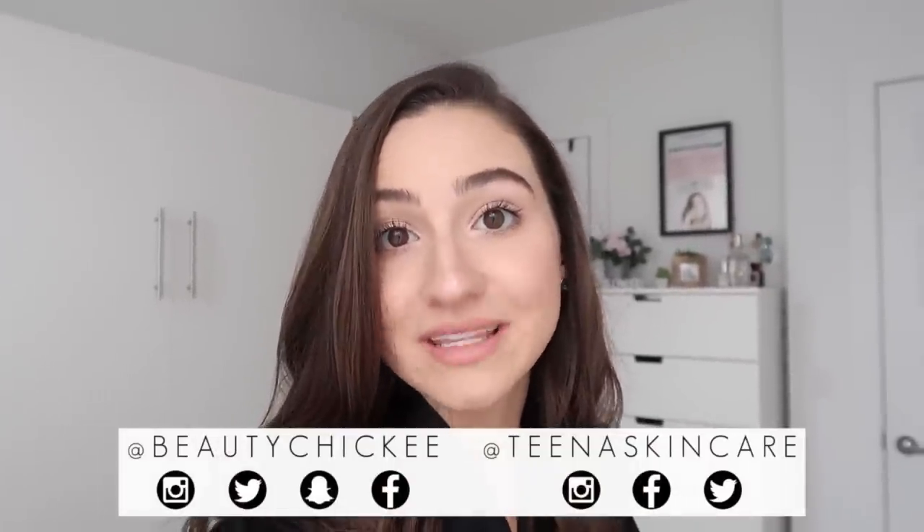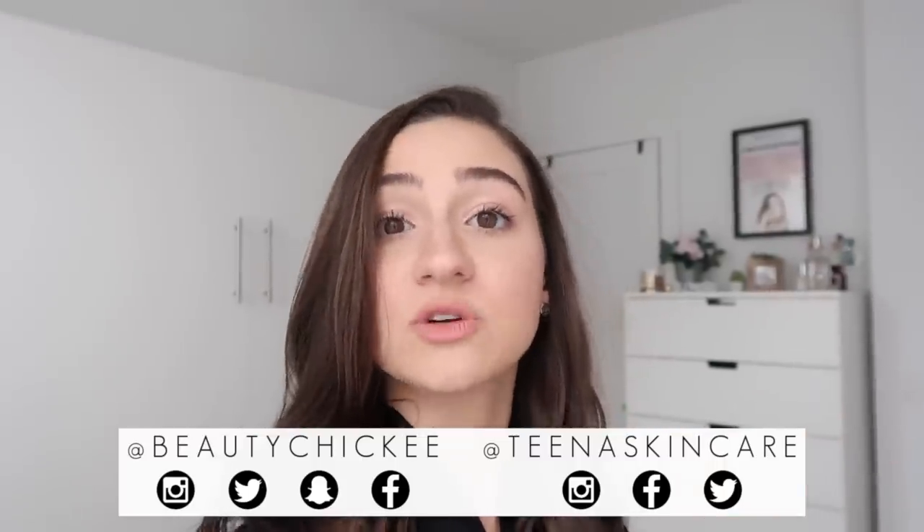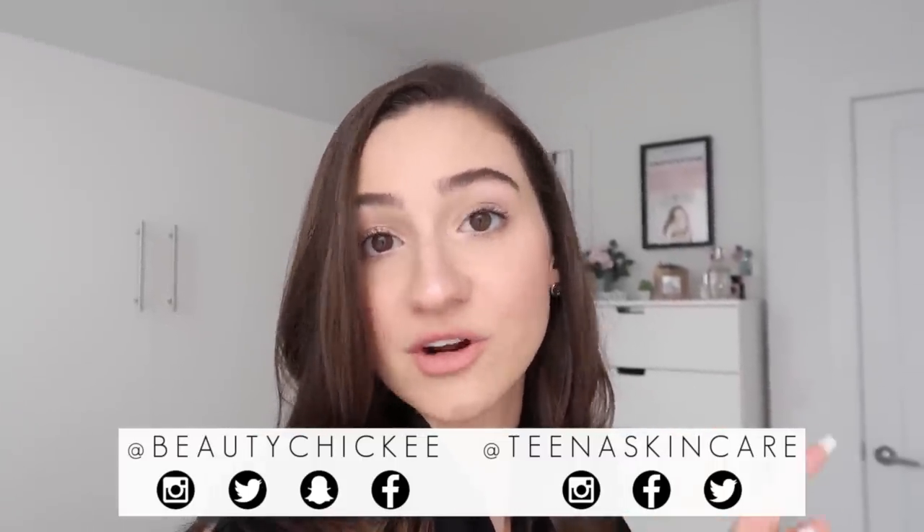Hey chickies and welcome back to my channel. So today in New York it's a little drowsy. I'm feeling a little down — I feel like I just need some self-love, so I decided to do my pamper routine today and why not film it for you all? This video is going to be my pamper routine — everything I do with my face, my hair, my body. I'm going to be recording this whole thing on my vlog camera, keeping it super casual. I hope you guys enjoy this video, and if you do give it a big thumbs up, stay subscribed to my channel, and follow me on all my social media, which is @BeautyChickie on everything. Also make sure to go and follow Tina Skincare on Twitter and Instagram.